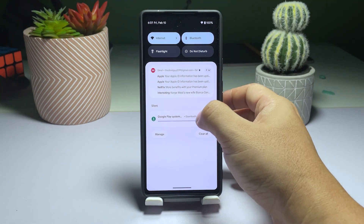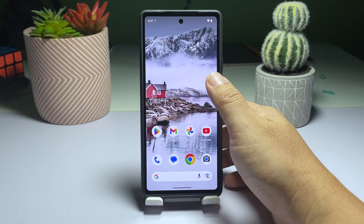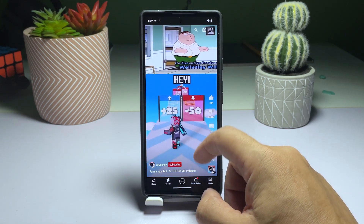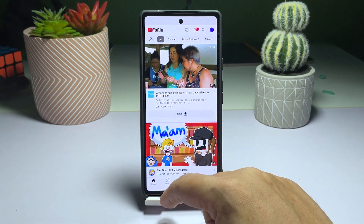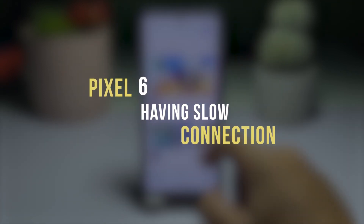Having connection issues can be frustrating, especially when it's affecting your ability to browse the web or use apps on your Pixel 6. However, the good news is that these issues are often caused by problems with the network or network device, rather than the phone itself. In this tutorial, we'll guide you through some steps to troubleshoot and resolve slow internet connection on your Pixel 6.